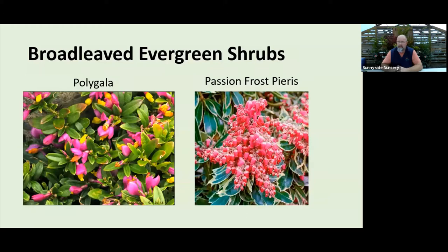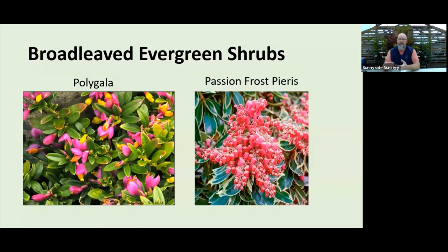Pieris — also called Andromeda or Lily of the Valley Shrub — I put on here for two reasons. One, it's blooming in that picture from spring, typically March or April here. Two, a variegated variety like Passion Frost gives you a pop of silver against all the green we have around. You still get the nice spring bloom. The other thing about Pieris: they've already set their flower buds. To me that's one of the coolest things — when it's gray and rainy all winter, you can look out and see all those flower buds just waiting to open come March. You get the foliage color now, the flower buds sitting there ready to go, and then the color coming out of winter.